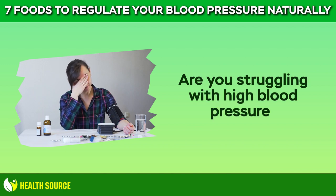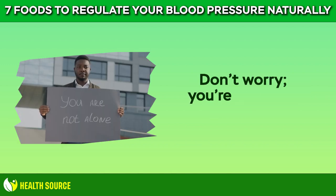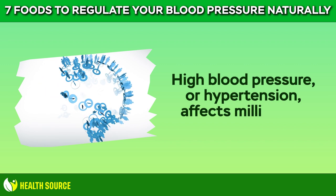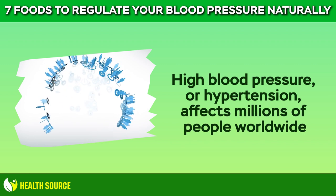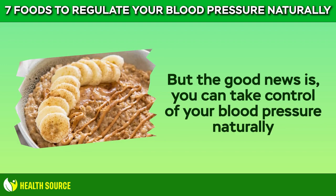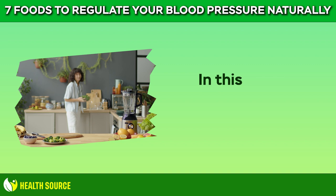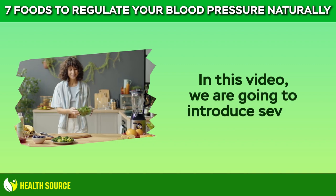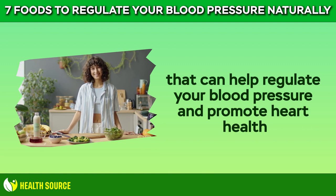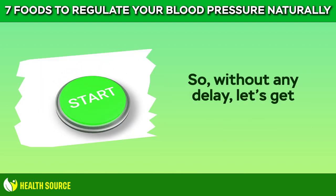Are you struggling with high blood pressure? Don't worry, you are not alone. High blood pressure or hypertension affects millions of people worldwide. But the good news is you can take control of your blood pressure naturally with the right foods. In this video, we are going to introduce seven powerful foods that can help regulate your blood pressure and promote heart health. So without any delay, let's get started.